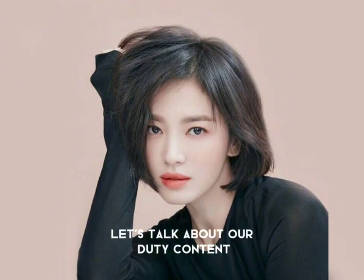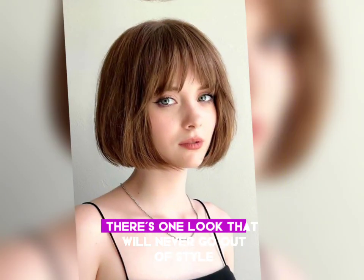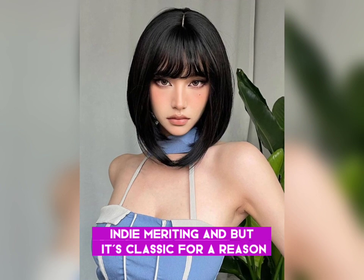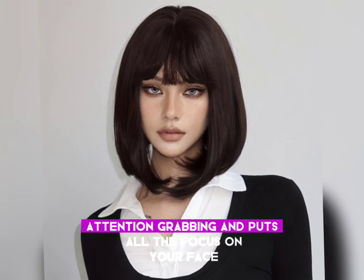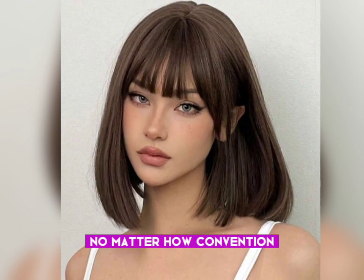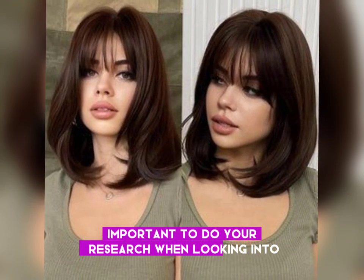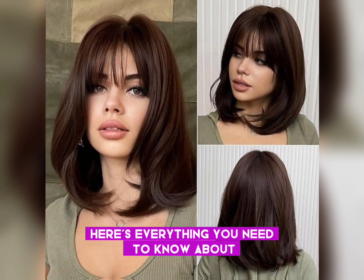Without wasting our time, let's talk about today's content. Although many hair trends come and go, there's one look that will never go out of style — a bob haircut. A short hairstyle might be intimidating, but it's classic for a reason. Going chin-length is immediately attention-grabbing and puts all the focus on your face, plus it's just way less hair to deal with. No matter how convenient and cute a short haircut may be, it's always important to do your research before making a major hair change.